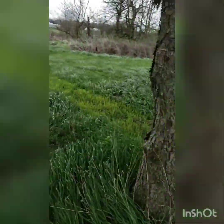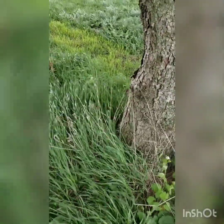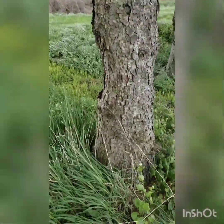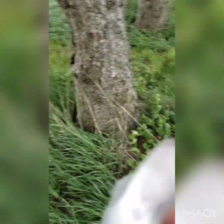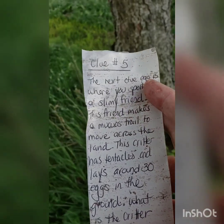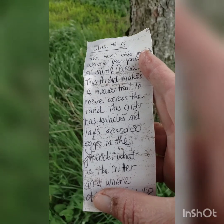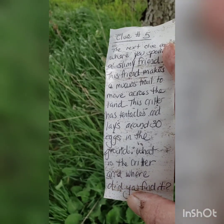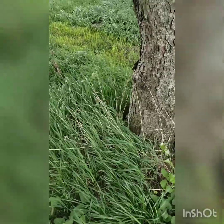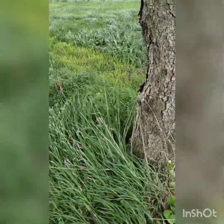It's getting so windy. Let's see if we can read the clue. It says Clue number five: 'The next egg is where you spotted a slimy friend. This friend makes a mucus trail to move across the land. This critter has tentacles and lays around 30 eggs in the ground. What is the critter and where did you find it?' A slimy friend that leaves a mucus trail — I remember the slug that we found on our night hike! Let's go to the wood cookie.